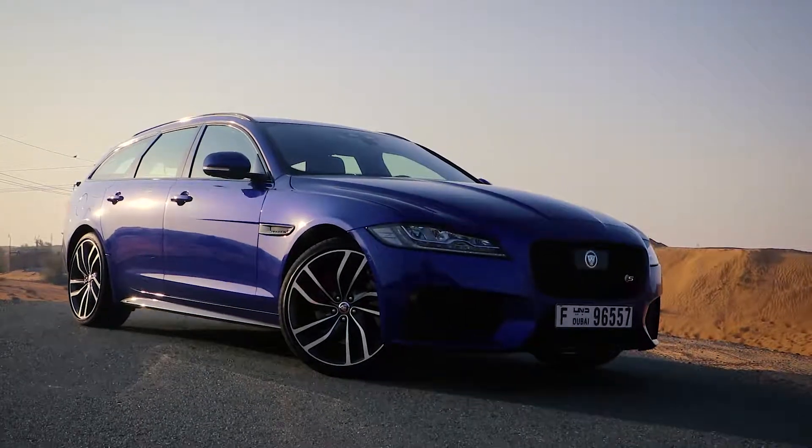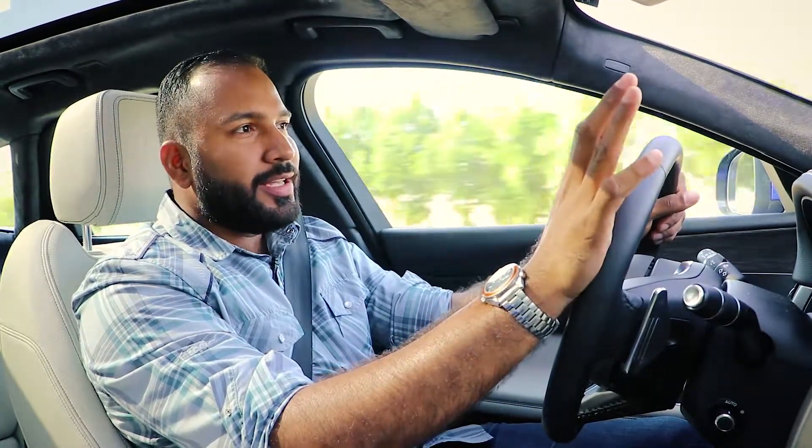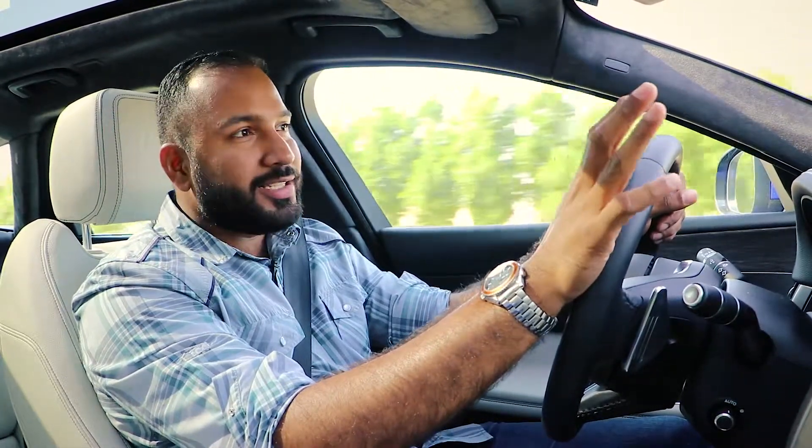The XF Sportbrake isn't everyone's cup of tea, especially in this region. The Germans with their very competitive and capable line-up have a far higher market share in this segment, not just here, but globally.